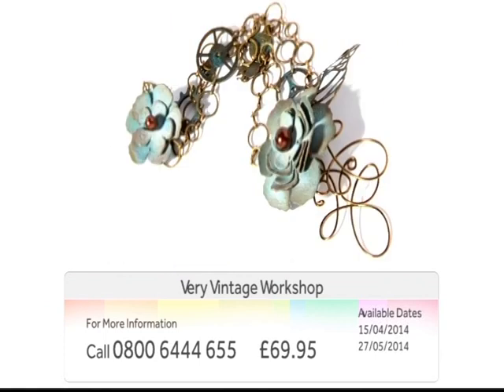For further information, contact our call centre on 0800 644 655.